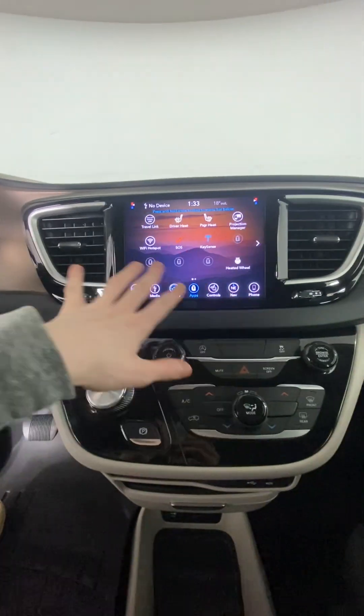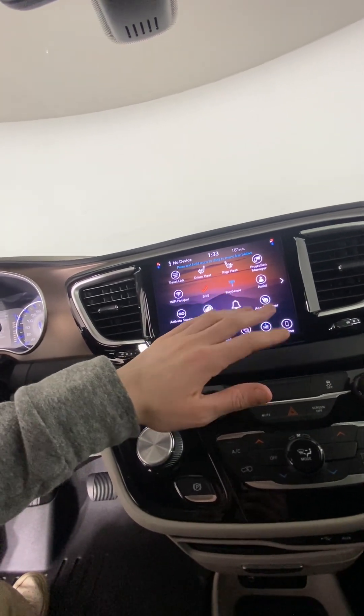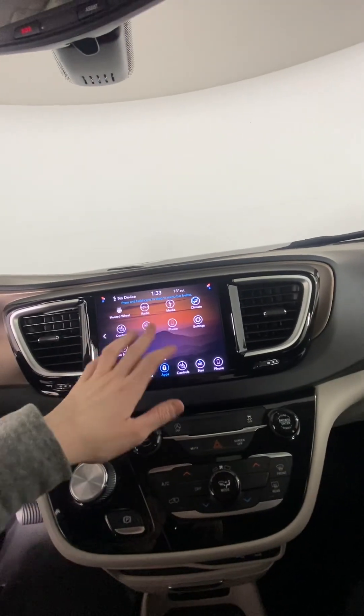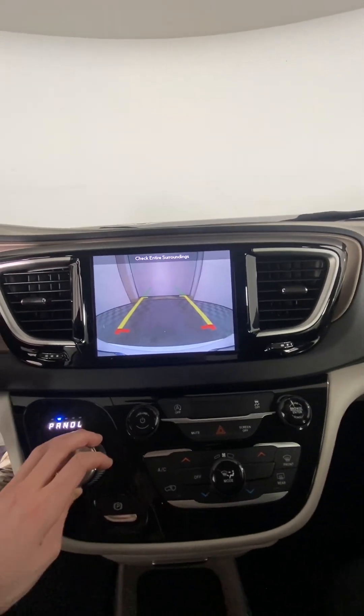Up on our screen here, all our apps are organized. There's your heated seats, SOS, travel link, and all the Uconnect Go services. There's a Wi-Fi hotspot and a navigation system, so you can either put in your coordinates or just view the map and go. And there is also a built-in backup camera, so that's awesome.